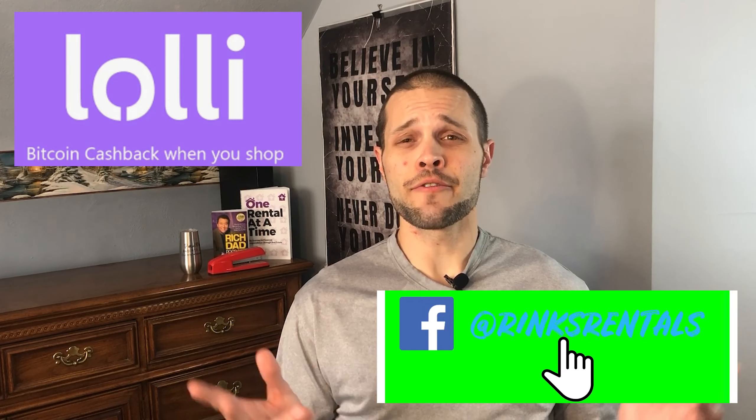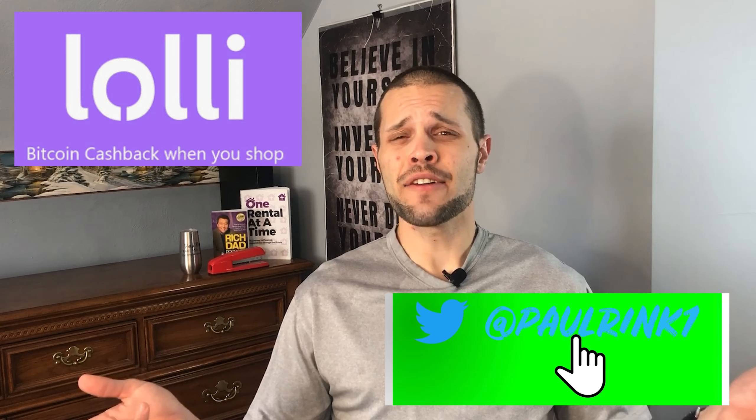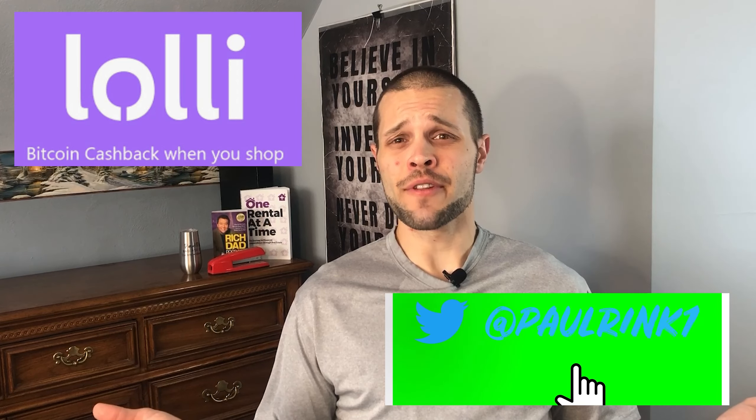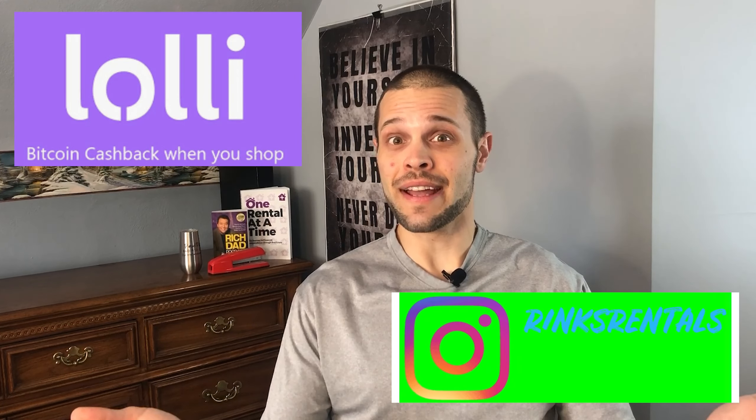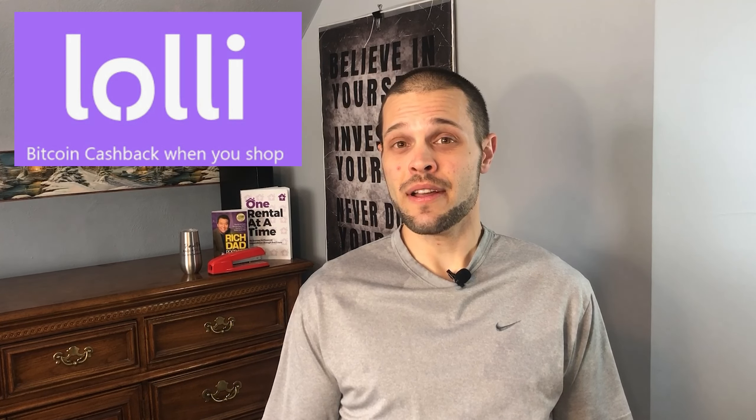I am not a financial advisor or a professional on this topic or anything I talk about, so do your own research before making any moves on the things I cover in my videos. Lolly is the easiest way to get free Bitcoin for the things you are already buying. For people that say they can't afford to buy Bitcoin or don't have money for that, Lolly can be the answer when you're spending money on things you probably don't need anyway. Check out the Lolly extension first and see if the retailer you're buying from is supported on Lolly.